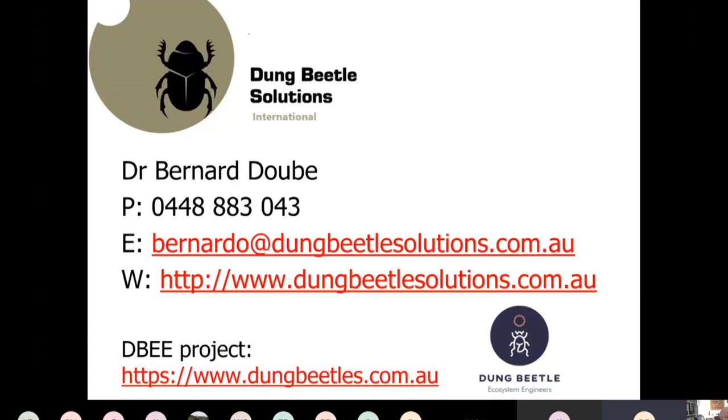Dean says excellent, Tracy thanks everyone for a great webinar, and Tess reminds everyone to complete the survey at the end of the webinar. Thanks Bernard — that was an excellent presentation — and thanks also to Loeen for assisting.